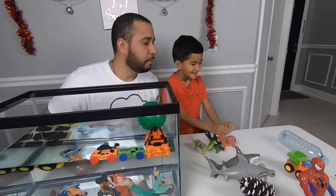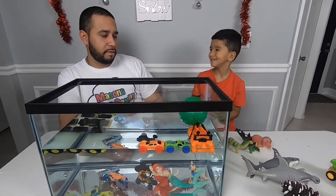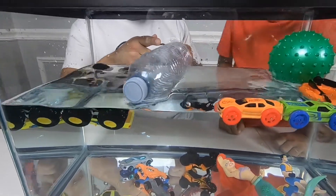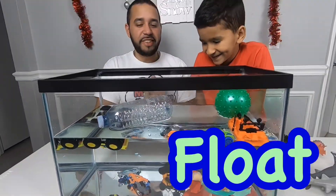What are you going to get now? This one. Do you think it's going to float or sink? Float. Let's see — splash. Sink or float? Float. Yeah, you got it!